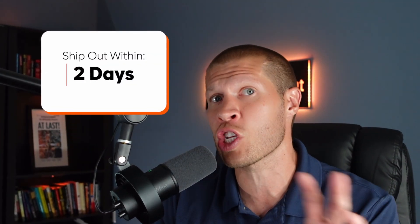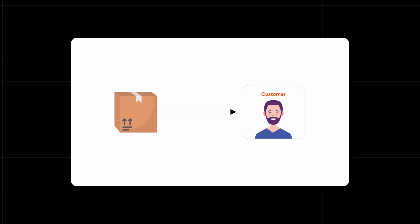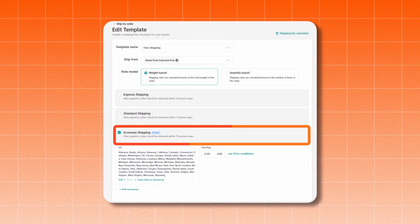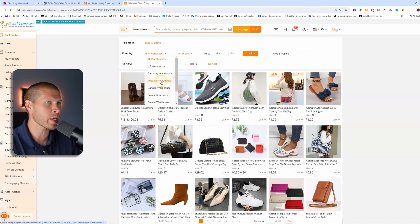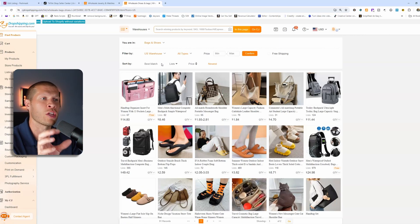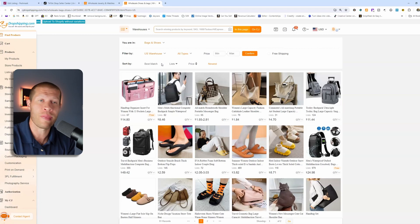On TikTok Shop, you need to ship the product out within two days now — it used to be three, now it's two. They give you a little wiggle room if you're not abusing it, but you don't want to push that envelope. You need a supplier that ships out within that two-day window so you can get the tracking number into your order that fast, and also delivers to your customer in under 11 days — assuming you've changed your shipping settings to get that 11-day window. Make sure you're choosing a warehouse within the country you're selling in, so click the US warehouses filter.